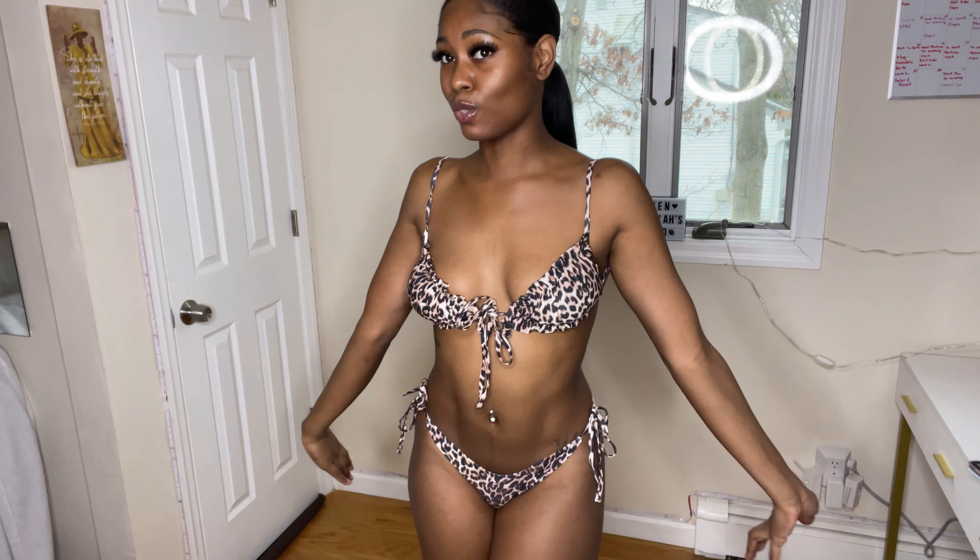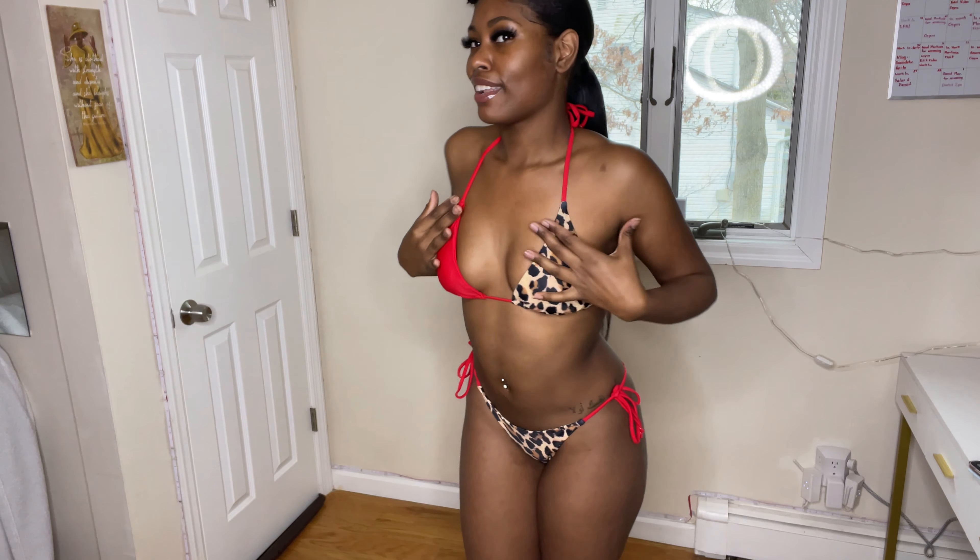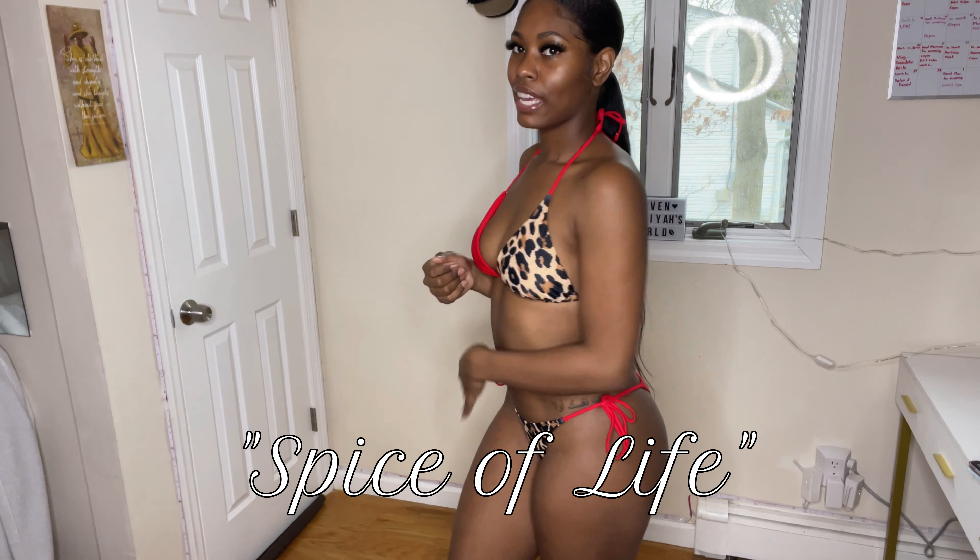This bathing suit I got because when I saw it, it was giving spice — I couldn't help myself. It's a regular triangle bikini: ties on the sides, tie at the halter, tie at the back. What made me get it is that it's animal print but red animal print — it was giving patchwork and spice of life. Something about the combination of the red and the animal print was just so sexy to me. It's a bold color and pattern combination. This is probably number four.